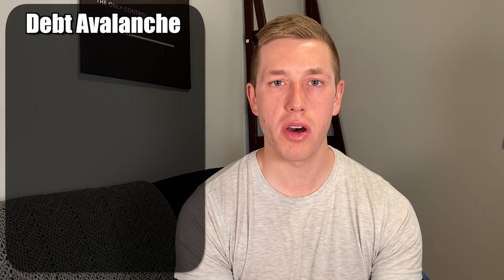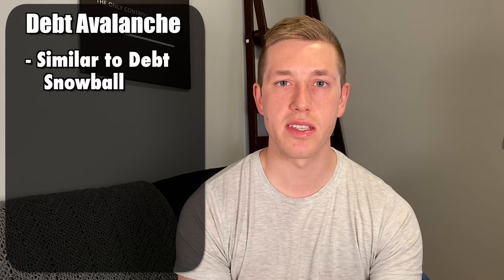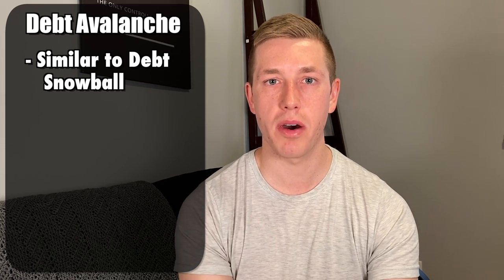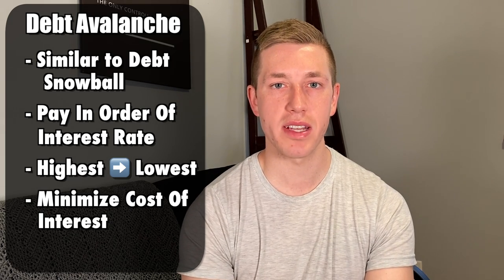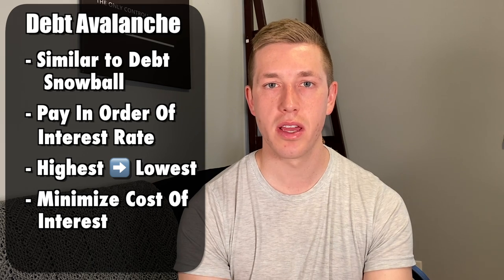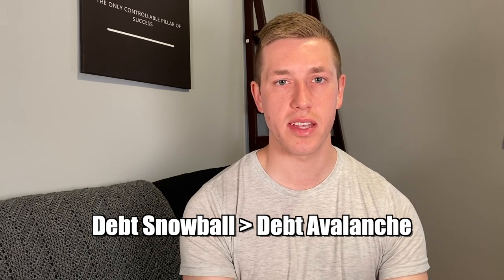In addition to the debt snowball, there's also something called a debt avalanche. They're pretty similar, but the main difference is that instead of paying the smallest balance first, you pay in order of interest rate from highest to lowest, to minimize how much you end up paying in interest. But in most cases, you end up saving the same amount of money. I give the edge to the debt snowball because of the psychological effect it has — seeing a balance get paid off in full gives people a sense of accomplishment and motivation to continue. Starting with a smaller balance and getting it paid off makes it seem much more achievable, and rolling that over to your next debt and seeing it dwindle at a faster rate can be really exciting.